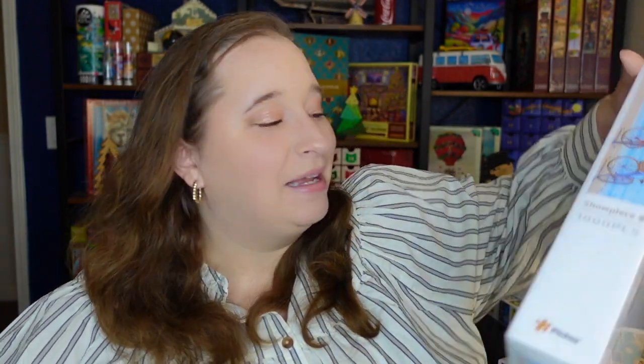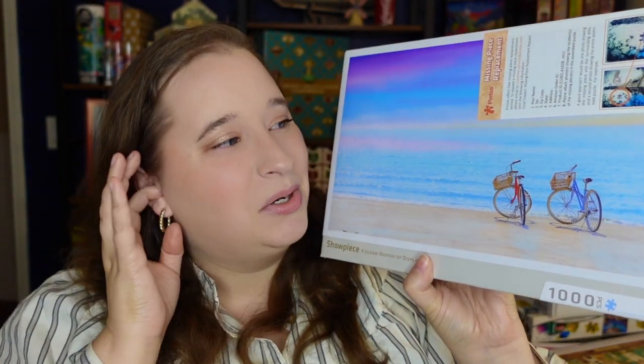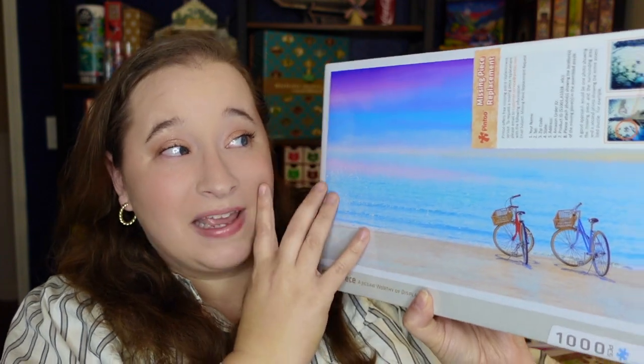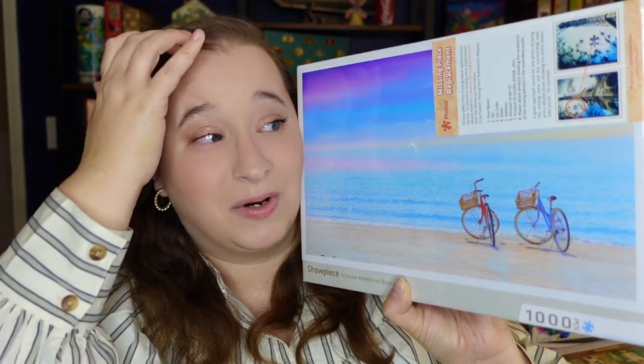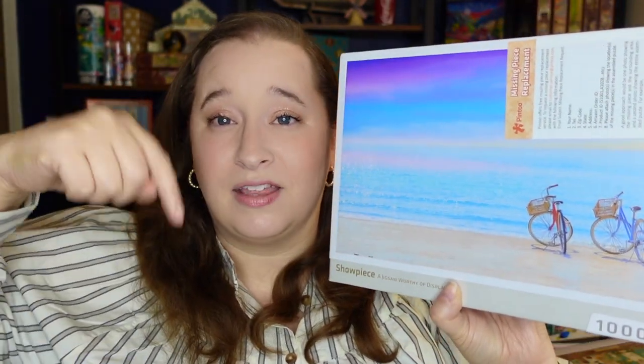We're doing a giveaway for every single video in December, including this one. The first puzzle — the giveaway item today — is called Tranquil Summer Beach. It's one of their newer puzzles, and look at the color — it's so bright and colorful, lots of sky and water. I really wanted this one, but I ended up choosing the one I purchased myself. It is gorgeous and honestly on my wish list. Make sure to follow the giveaway instructions down in the description box.